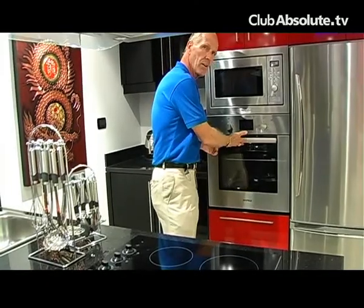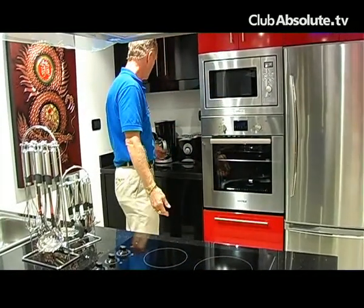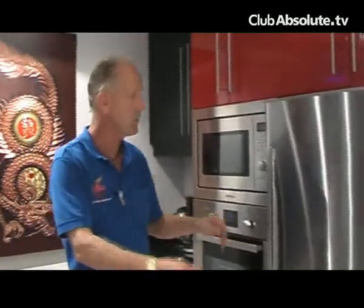Built-in oven and microwave come complete with a toaster, coffee maker, and hot water heater — everything color matched. The cabinets provided by Euro Design are a seven-coat lacquer finish, an extremely high quality finish.